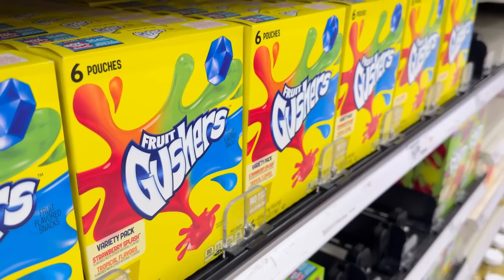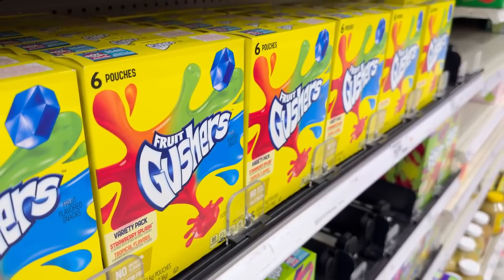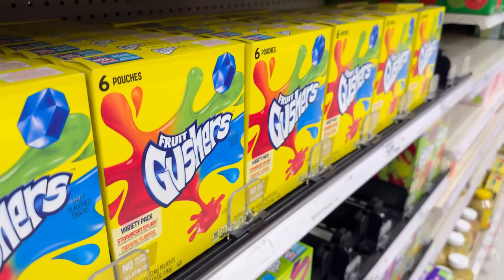Gushers threw out all concerns of being marketable to health-conscious parents with their bonkers commercials. However, when the concern over kids' consumption of artificial sweeteners and colors grew too strong in the 2010s, General Mills relented. Since 2017, the company has reportedly removed all artificial colors and flavors from Fruit Roll-Ups, Fruit by the Foot, and Gushers.